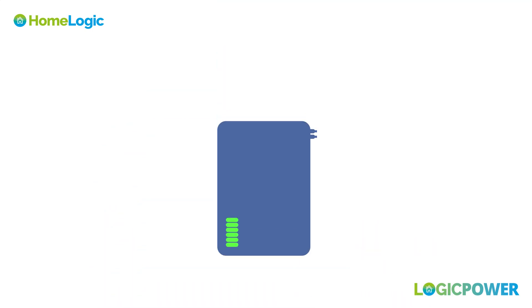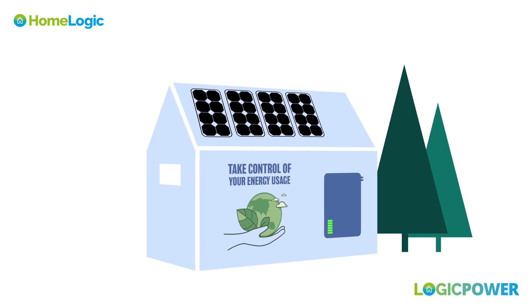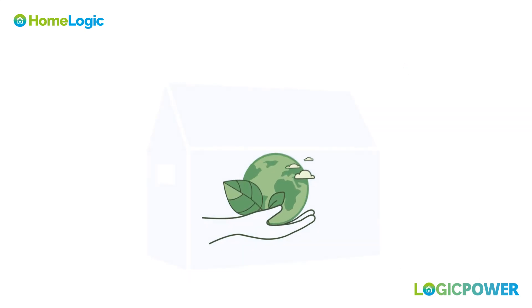By incorporating solar batteries into your solar energy system, you can maximize the benefits of solar power and take control of your energy usage.